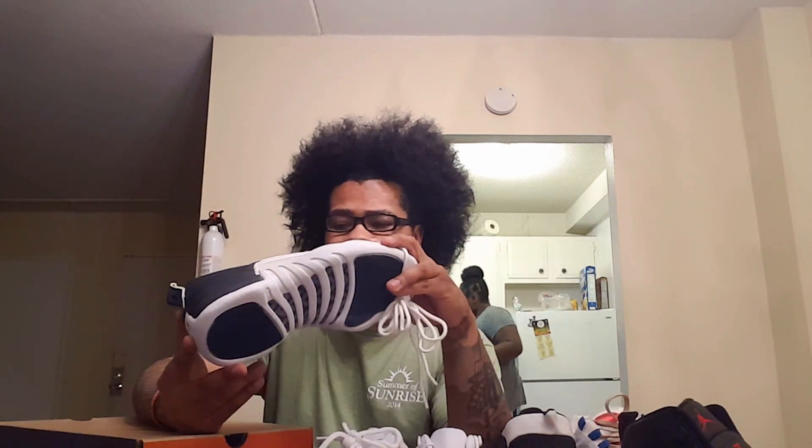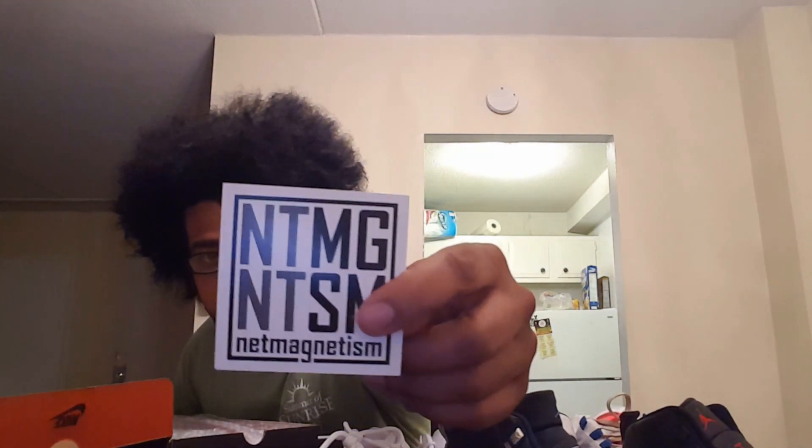These are my extra size — 10 and a half — and I was told the 12s, even the OGs, run big. I almost got a 9 and a half off Net Magnetism, that's the name of the site. I think those were $230, but I found size 10 for $280 and negotiated him down via PayPal to about $245 to $250. For an extra size, it's way better. Net Magnetism — a lot of people probably don't know about it.